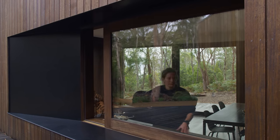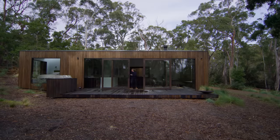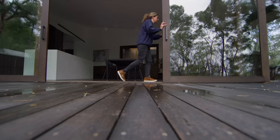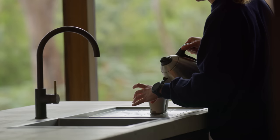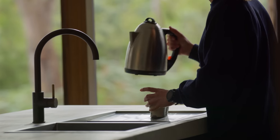We opted for sliding doors in the main living area, just to embrace and open up the shack to the outdoors. On a rainy day, you could even open up the doors, sit sheltered in the dining room, but still feel like you're half outside.